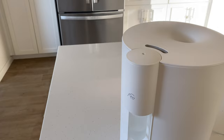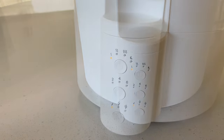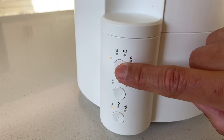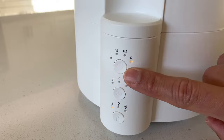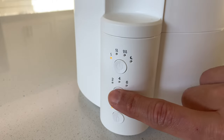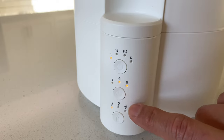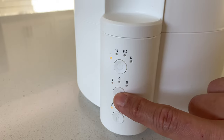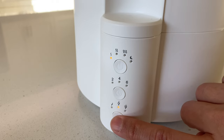To quickly go over the functions of the James, there are three buttons on the front. The top button controls the amount of mist from low, medium, or high. You also have a sleep mode, which is a low setting with all the lights off. The middle button is for the timer, which will turn off the machine in either 2, 4, 6, 8, 10, or 12 hours.